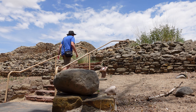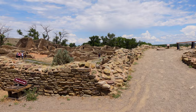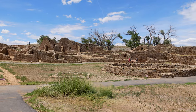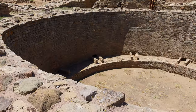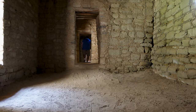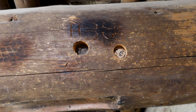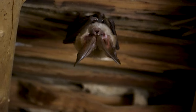At Aztec National Monument, you can take a self-guided tour of the great house and get a great visualization of what an ancestral Puebloan great house is all about. As you tour the grounds, you'll get a feel for the intricacy of the pueblo. The masonry is very deliberate and sturdy and has stood the test of centuries. What's even more impressive is that inside some of the structures, you can see the original wood laid by the hands of the builders almost a thousand years ago.